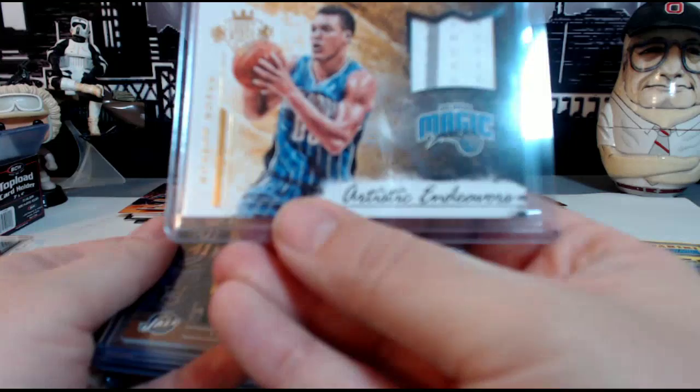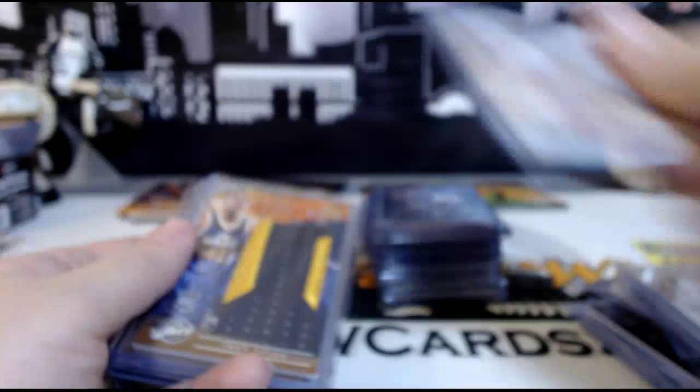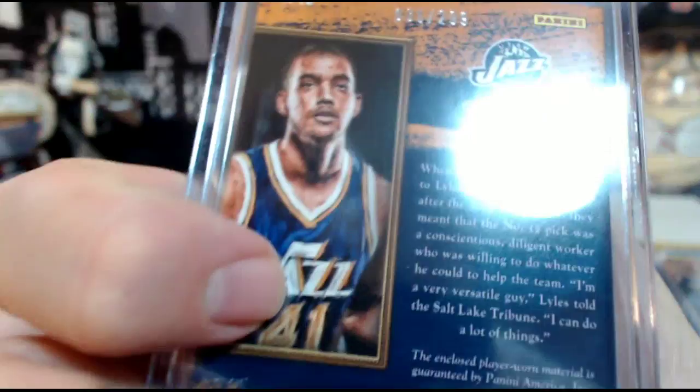We have a Trey Lyles prime patch Art Nouveau rookie, one out of 25 — nice low number for the Utah Jazz. Then the Trey Lyles Art Nouveau jumbo relic single color, 36 out of 299. Then a Trey Lyles Fresh Paint auto.